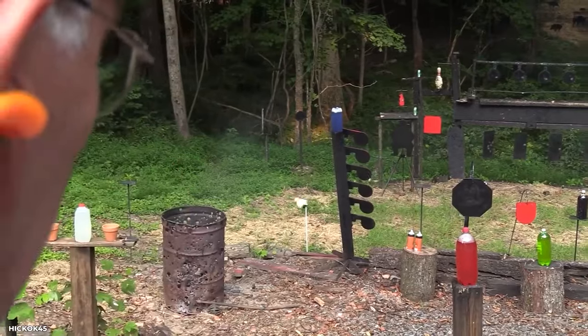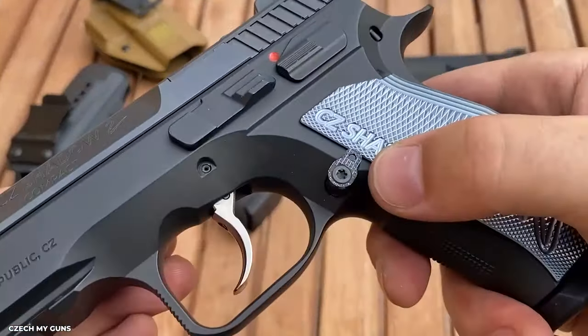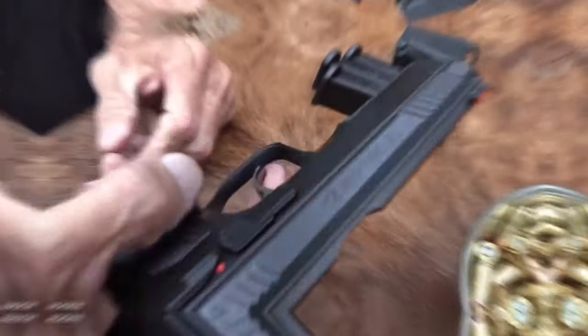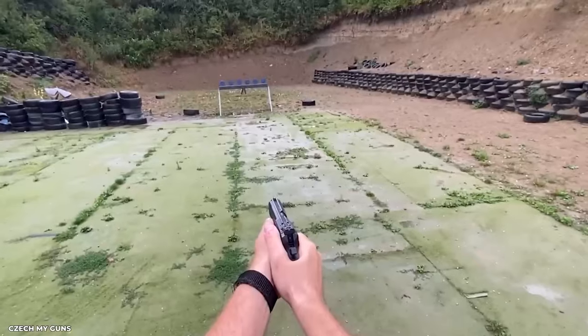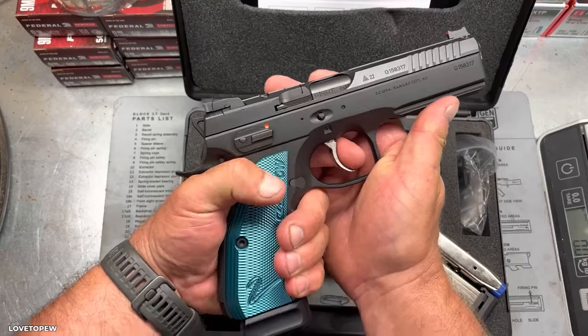The CZ Shadow 2 is no ordinary handgun — it's a work of art, a game changer. The trigger is as smooth as a slow jam, and the grip is tight and comfortable, like a loving hug from an old friend. For greater accuracy, the barrel is normally 4.89 inches long, and it can shoot in both single-action and double-action modes, giving you more shooting options. The Shadow 2's frame is made of steel, which adds weight and improves recoil control and stability. A sharp, adjustable trigger is included, which is vital for precision shooting and competition. When it comes to performance, the CZ Shadow 2 is in a class all by itself — basically a handgun disguised as a sniper gun.